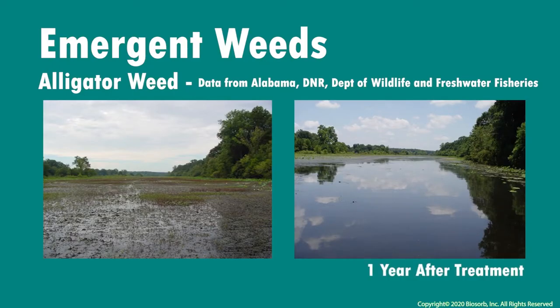Using airboat application on the Tom Bigby River with herbicide, the Alabama Wildlife and Freshwater Fisheries shared their results on controlling alligator weed in the area. After adding top film to their efforts, they still had weed control one year after application.